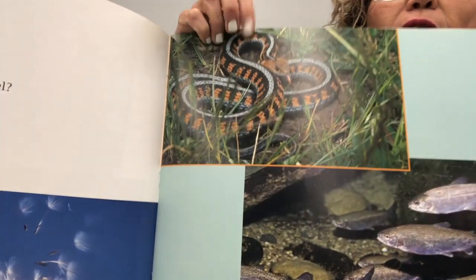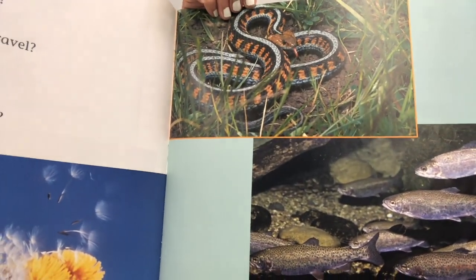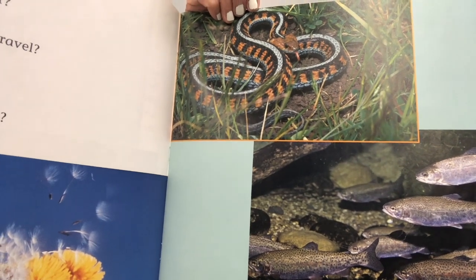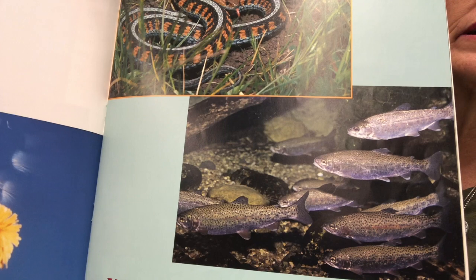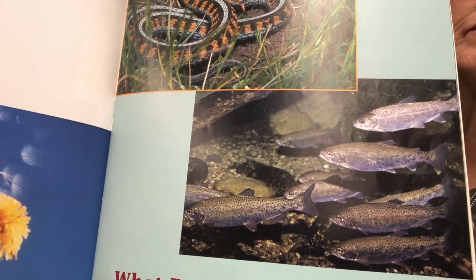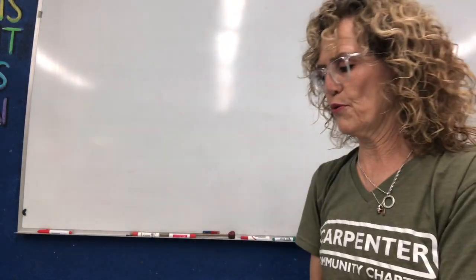Oh, here's a snake. Boys and girls, I used to have a snake — I love snakes. They're a reptile covered with scales, cold-blooded. There's some fish; they live in the water. They have scales and gills. They are both vertebrates — they both have a backbone.